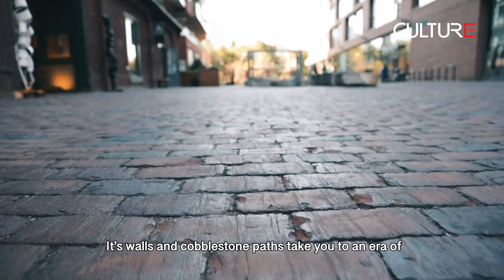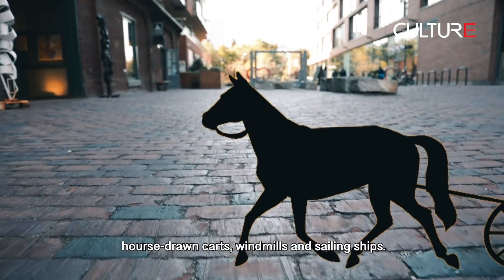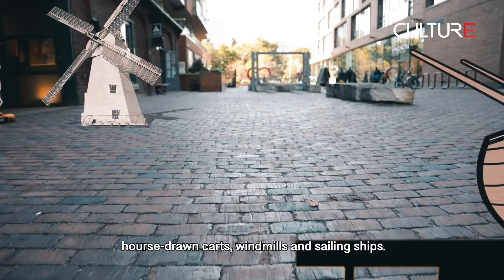Its walls and cobblestone paths take you to an era of horse-drawn carts, windmills, and sailing ships.